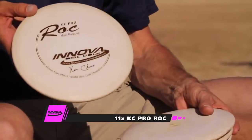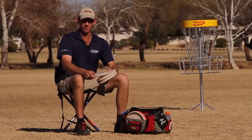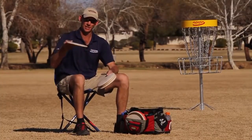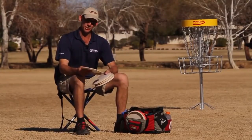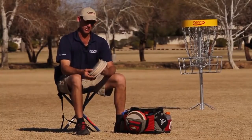Then I have my overstable brand new KC Rock. It's an 11-time — it's a beefy one. I use this mostly for headwind shots or shots that I really want to make sure go right to left and get around a tree. I don't throw this in tight hallways much — I use the beat ones for that. I use this more for open shots and stable headwind approach shots that are a little longer than AVR length.